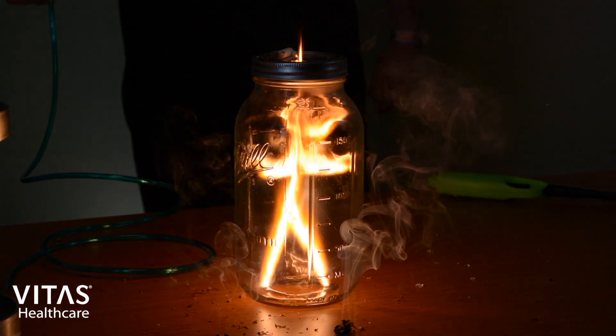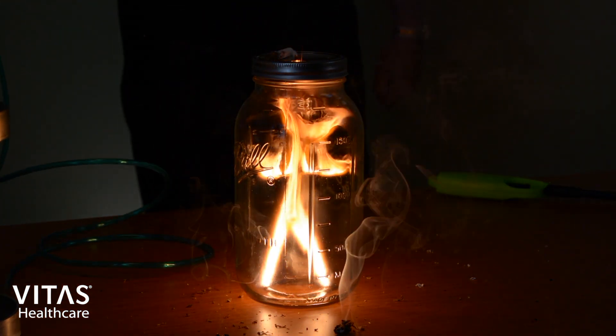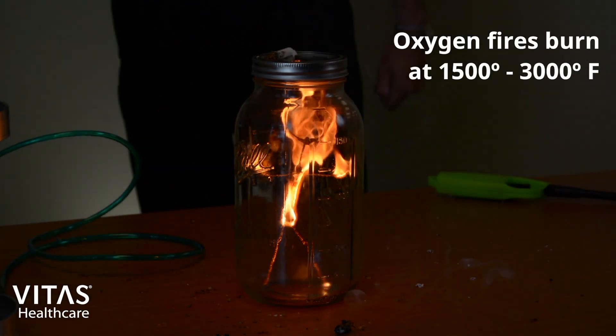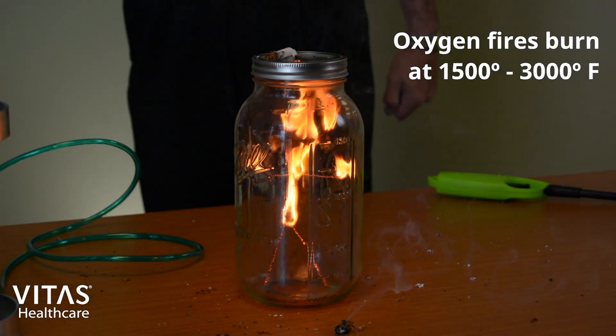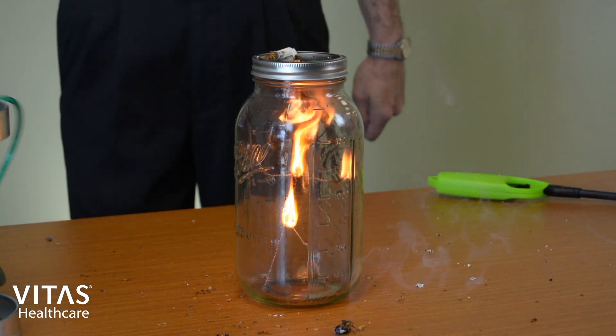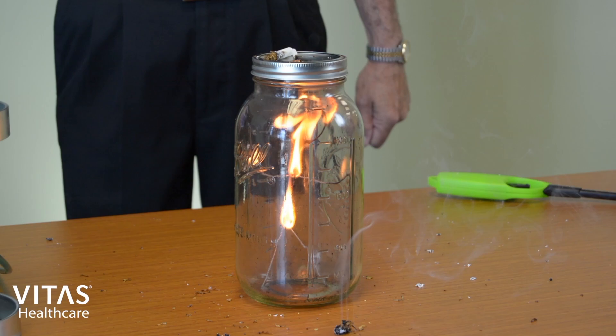The fire was very impressive. However, the fire you just saw was far hotter than a normal oxygen fire. Oxygen-enriched fires burn between 1,500 and 3,000 degrees Fahrenheit, or even more depending on the materials involved. This much heat will cause serious injuries which are almost always life-threatening.